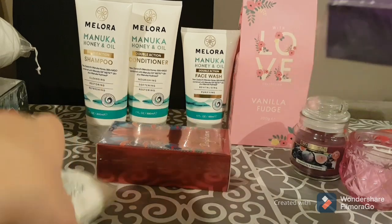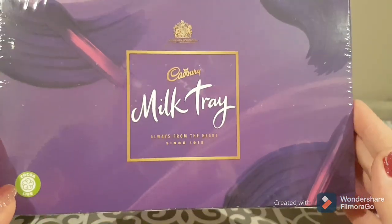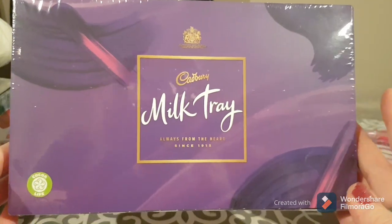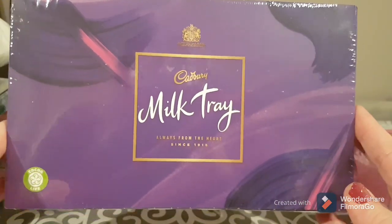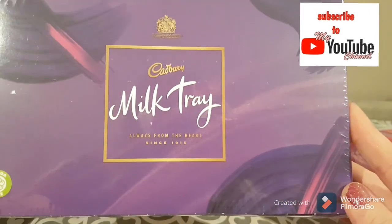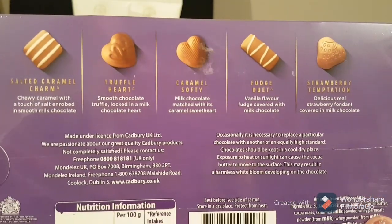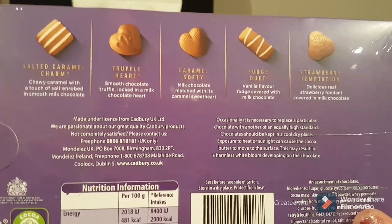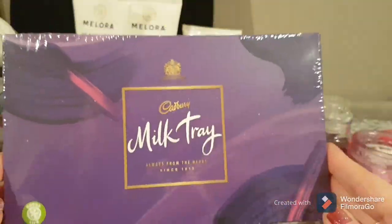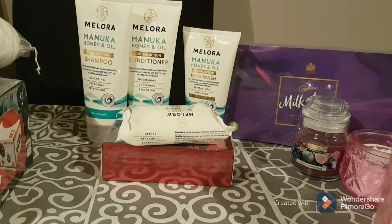I have birthdays coming up, so I bought some chocolates to put together in gift baskets. These little Milk Tray boxes were only a pound — they're from Cocoa Life, so responsibly sourced, and from the heart since 1915. I think you get around 10 or 12 chocolates inside, which is pretty good for the price point. Milk Tray is an expensive chocolate, so that's pretty awesome.